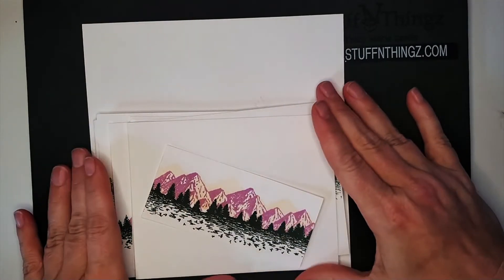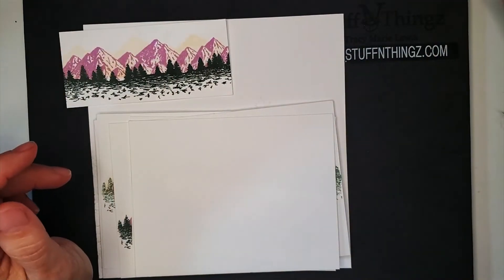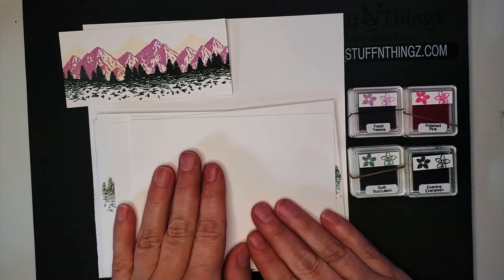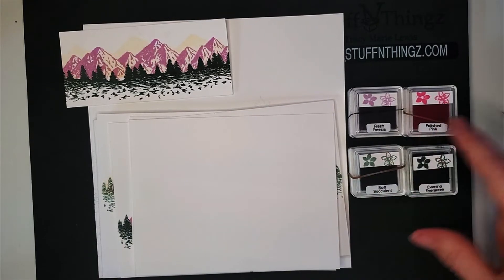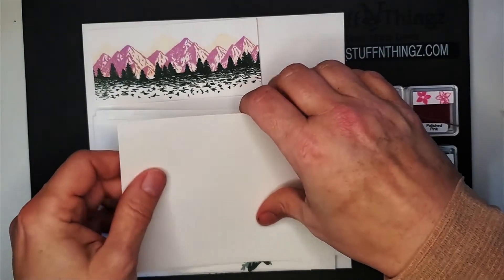The next pile — I have this packet that I opened. This was supposed to be a project we worked on last summer at the quarterly meeting. The colors were already pre-chosen for us. I didn't have my own supplies with me and they were focusing on the new in-colors. So these supplies have the Evening Evergreen, Soft Succulent, Fresh Freesia, and Polished Pink. I've had this set aside and last winter I was considering using it for making some holiday cards. I'm now going to revisit it again and see if all the pieces are here. I did some variety of stamping.